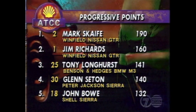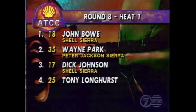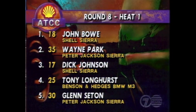In points today, let's take a look at the championship standings. With 190 points, Mark Scaife is the leader, from 160 his teammate Jimmy Richards, then on 141 Tony Longhurst in the BMW, and right behind him Glenn Seton in the Peter Jackson Sierra. On the grid, John Bauer in the Shell Sierra starts from pole position with Wayne Park alongside. Dickie Johnson in the Shell Sierra from position three, Tony Longhurst in the Benson and Hedges BMW from four, and Glenn Seton from five.